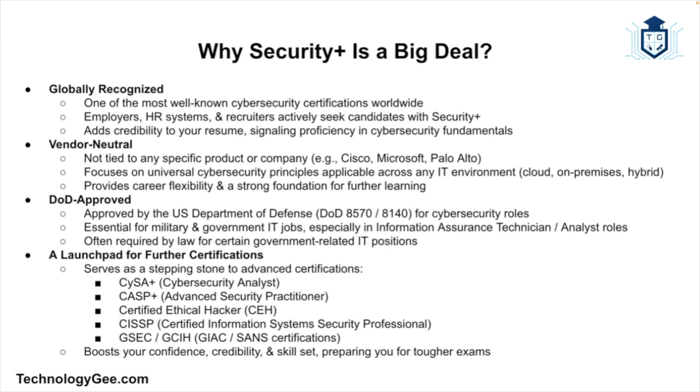Why is this certification so popular? First, it's globally recognized. Security Plus is one of the most well-known cybersecurity certifications in the world. Employers know it, HR systems recognize it, and recruiters search for it. Having it on your resume is like saying, 'Hey, I speak the language of cybersecurity and I have the proof.' Second, it's vendor neutral. Unlike certifications tied to specific products like Cisco, Microsoft, or Palo Alto, Security Plus covers core concepts that apply to any environment — whether it's cloud, on-prem, or hybrid — giving you flexibility and a strong foundation.